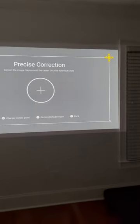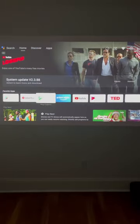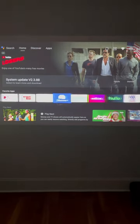It has intelligent screen alignment and auto-keystone correction to quickly adjust the display to fit any wall. Then I downloaded my favorite video and game apps from the Google Play Store.